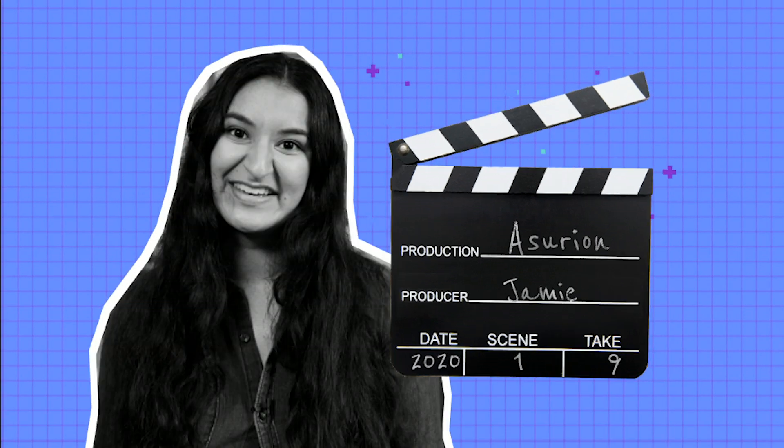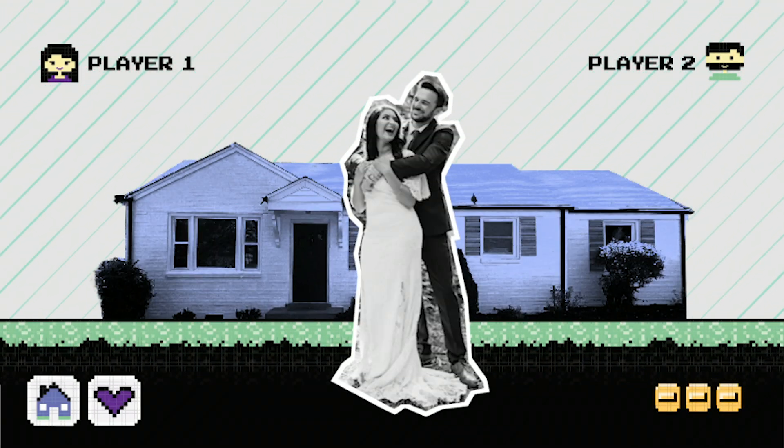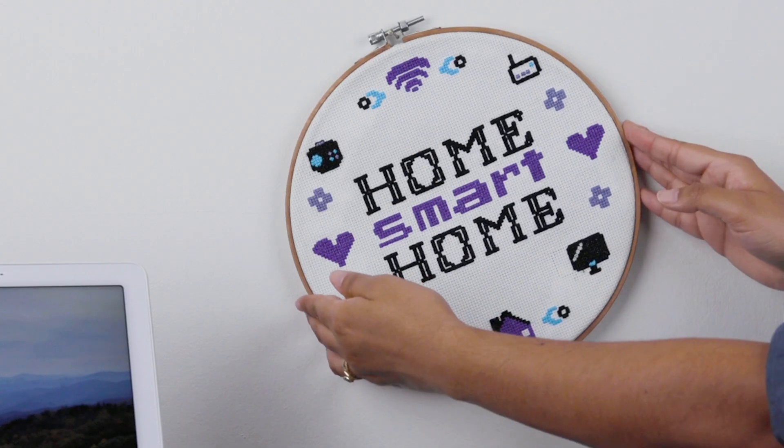I'm Jamie and I'm a video producer at Asurion. Over the last year I've gotten married and bought my first house. Now it's time to make that home sweet home smart. I'll do it with a little help from my friends and our Asurion experts. This is HomeSmart Home.